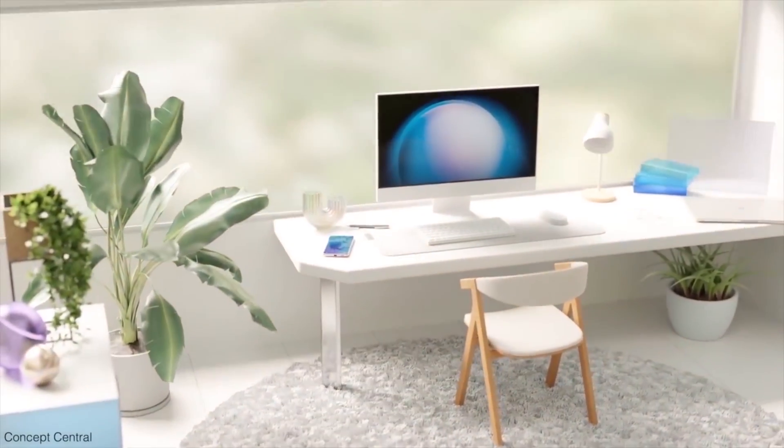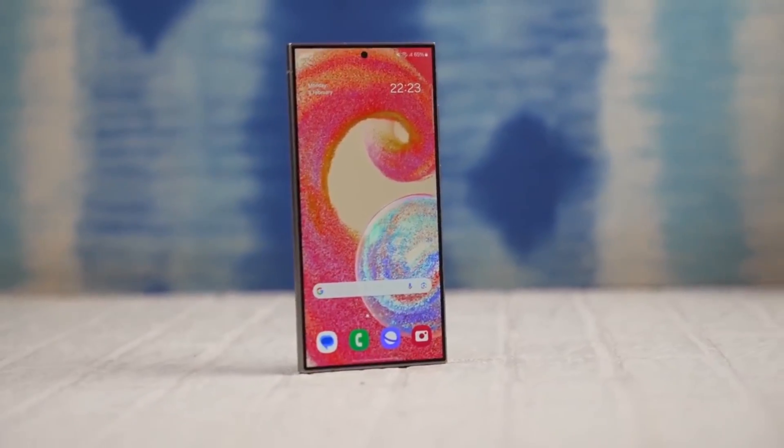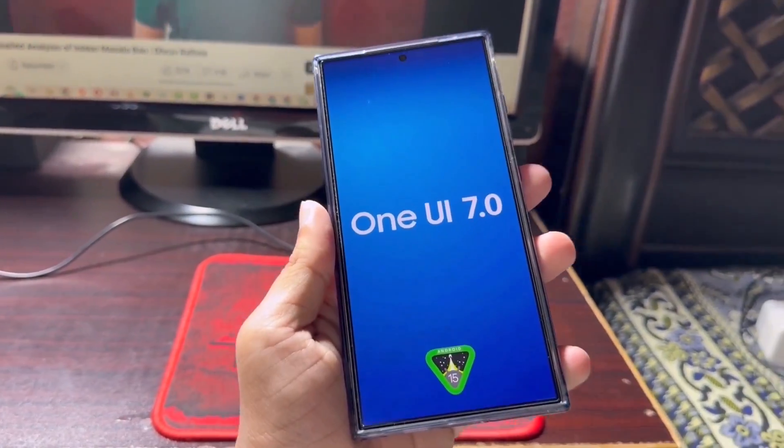So what do you think? Do you think skipping One UI 7.1 and 7.11 is a smart move? Let me know your thoughts in the comments below.